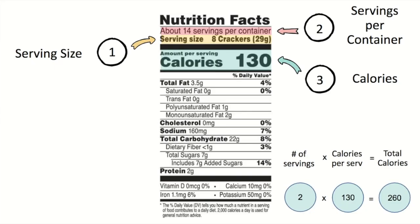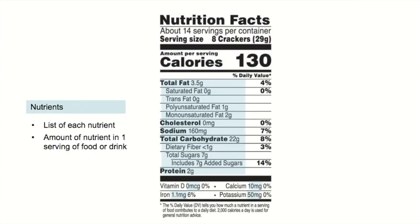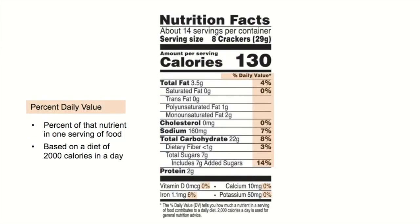On the left-hand side of the label, you'll find all the nutrients listed along with their amounts per serving. On the right-hand side, you'll find the percent daily value, which tells you the percent of that nutrient in one serving of this food. This number is based on someone eating 2,000 calories in a day — this is for an average adult, so it's not the same for everyone, but it's a good guide. For example, if the label lists 4% for total fat, that means one serving provides 4% of the total fat you need for that day.